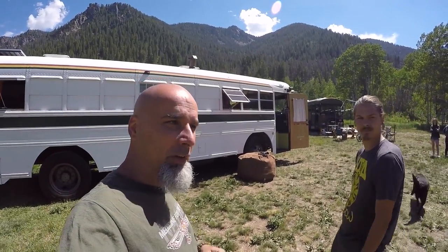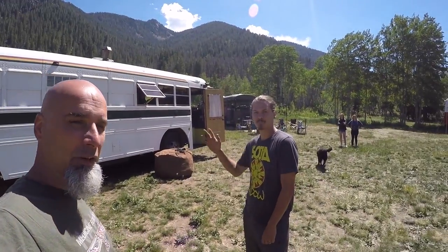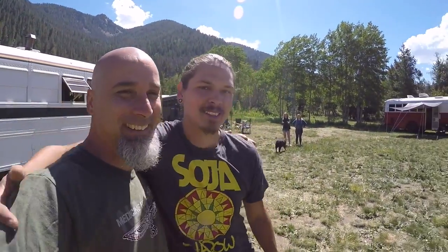All right, so this was the tour of the School of Life right here with JT. Give me a hug, buddy. This guy's a good guy. You too, man.